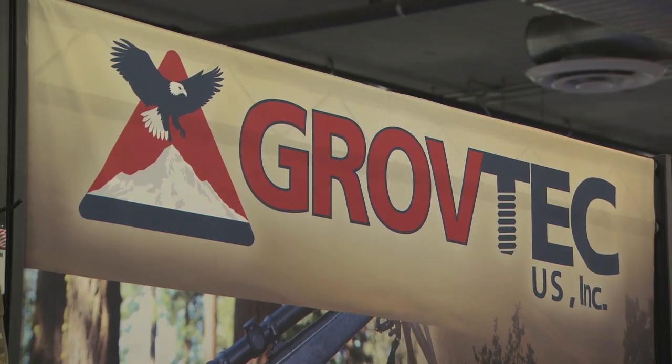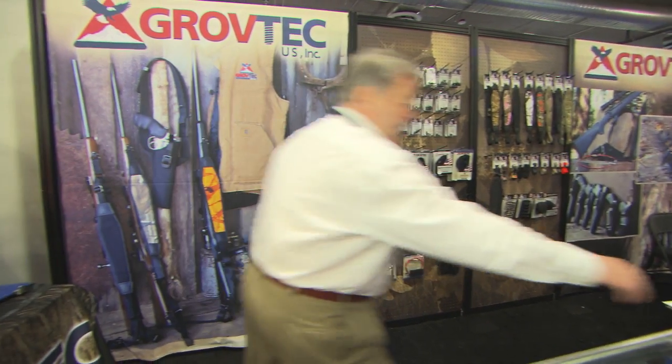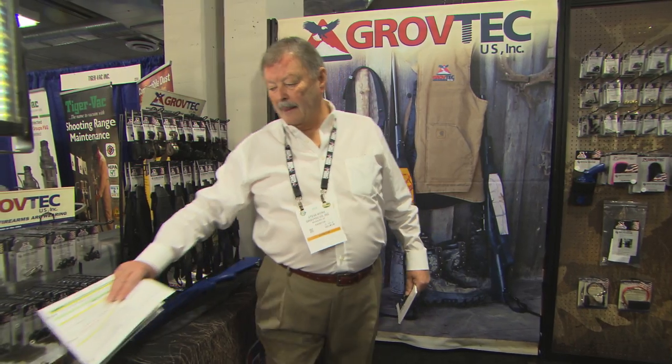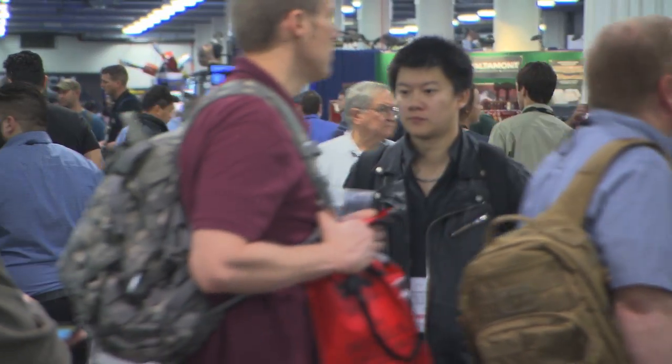SHOT Show for Grove Tech is great. It gives us another opportunity to get our name out there. We're really trying to build the brand. To come to SHOT Show and the number of people that pass through here and the traffic that we have, it's a huge help for us.